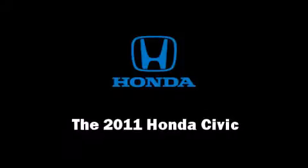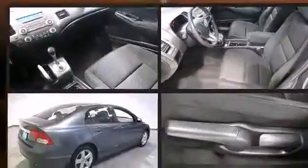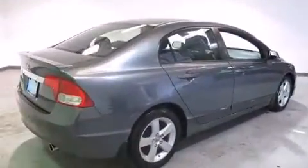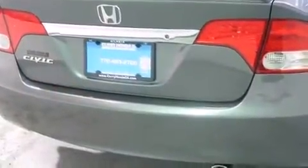You can expect a lot from the 2011 Honda Civic. This four-door, five-passenger sedan still has fewer than 30,000 miles. It features a front-wheel drive platform, an automatic transmission, and a 1.8-liter four-cylinder engine.